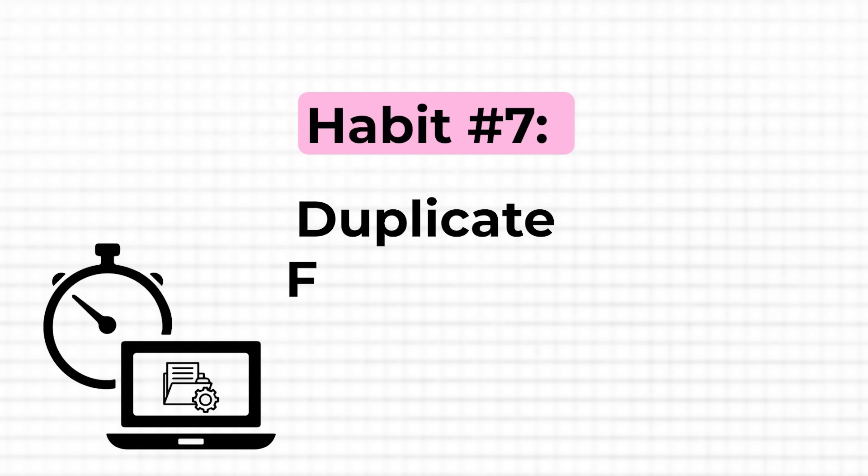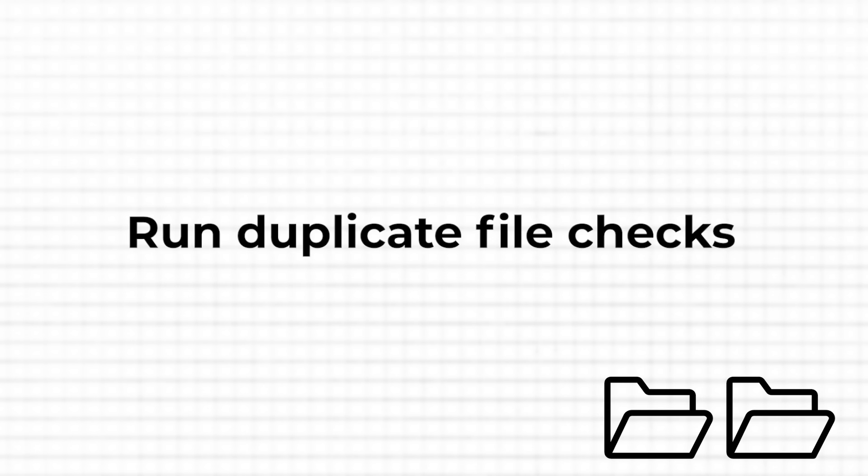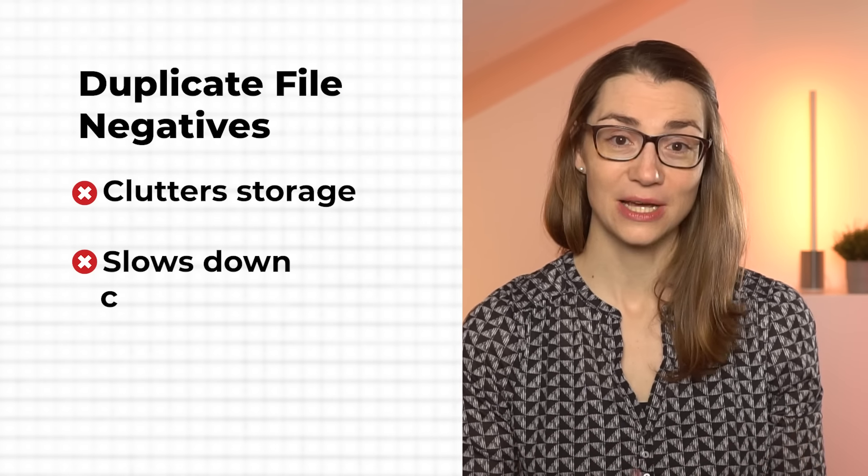Even if your computer runs the most recent software and your files are well organized, you might run out of storage at some point. To delay that, one thing to do is run duplicate file checks. Having duplicate files not only clutters your storage and slows down your computer, but can also slow down your productivity. Dedicate 10 seconds each week to run a quick scan using a third-party tool like CCleaner, Duplicate Cleaner, or Auslogics Duplicate File Finder. By eliminating redundant files, you streamline your data management and avoid confusion over multiple versions of the same document.